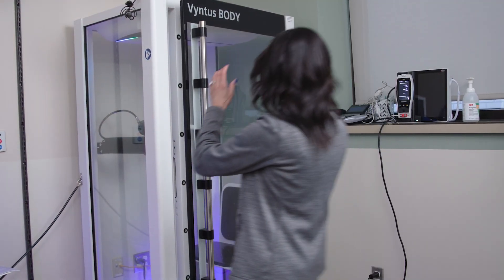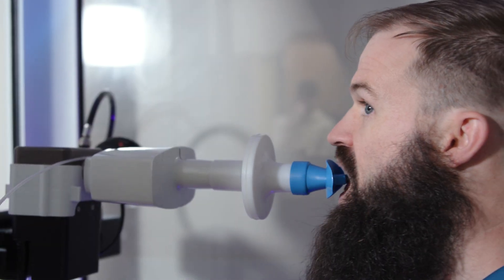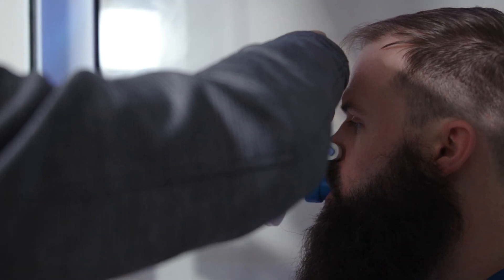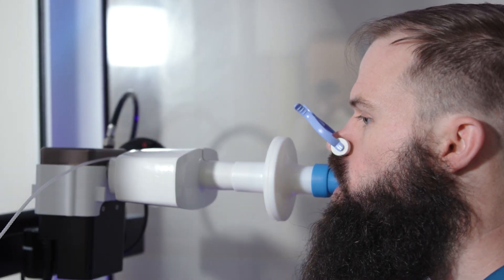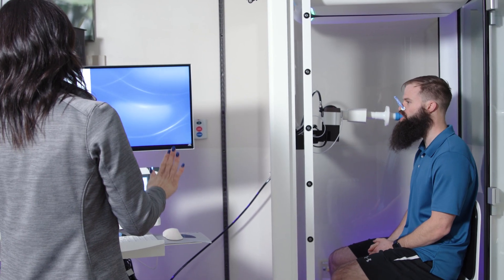Your therapist will lead you to a seat in the booth where you'll receive a mouthpiece and a nose clip. You will then blow into the mouthpiece as it measures how much air you can breathe in and out.